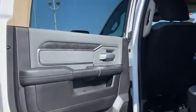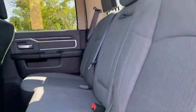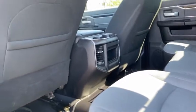Take a look in the back here — very spacious. The seats do fold up as well as having the 60-40 split folding ability.